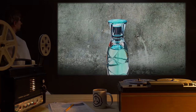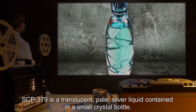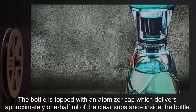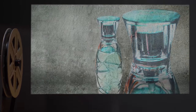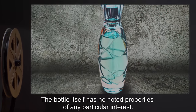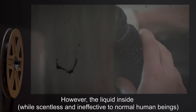Description: SCP-379 is a translucent pale silver liquid contained in a small crystal bottle. The bottle is topped with an atomizer cap which delivers approximately one half milliliter of the clear substance inside. The bottle itself has no noted properties of any particular interest; however, the liquid inside, while scentless and ineffective to normal human beings, has a strange effect on machines.